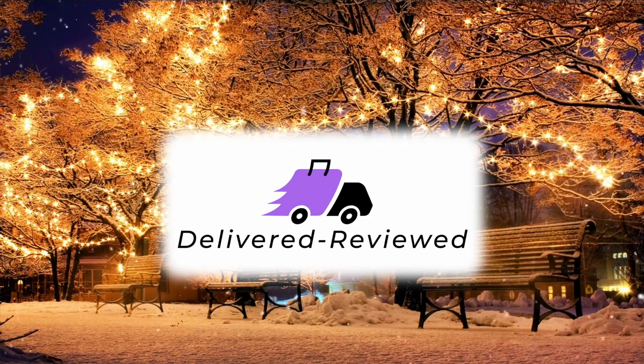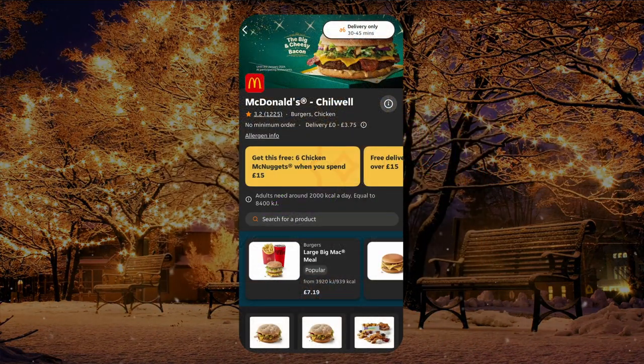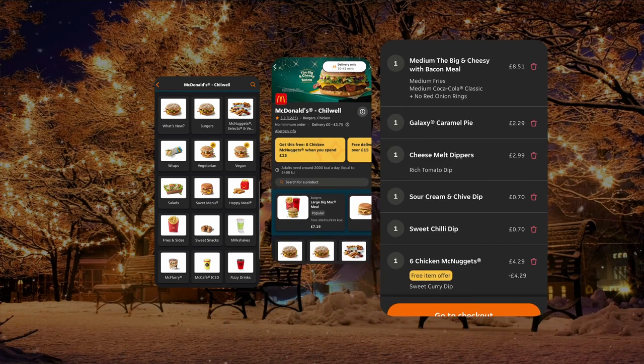Welcome back to another Delivered Reviewed. It's Christmas time and it's the festive food range from McDonald's. As you saw there, the Big Cheesy with Bacon, the Cheesy Melts, and the Galaxy Toffee Pie.